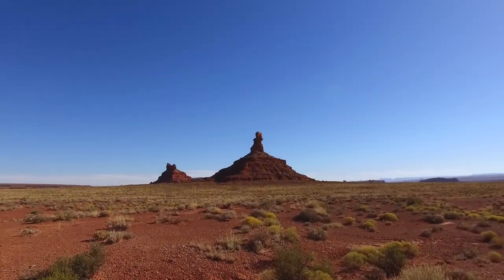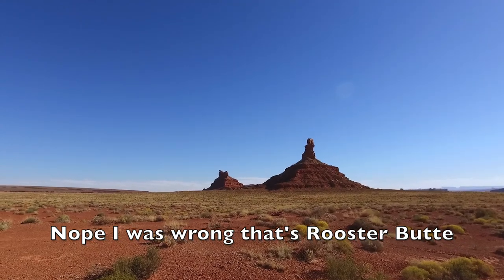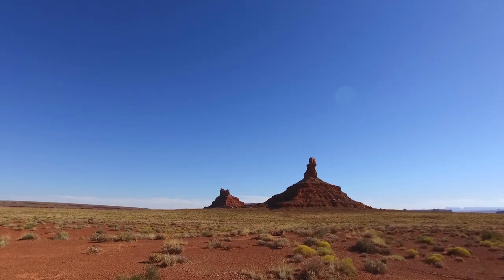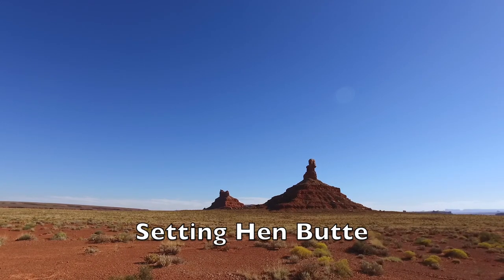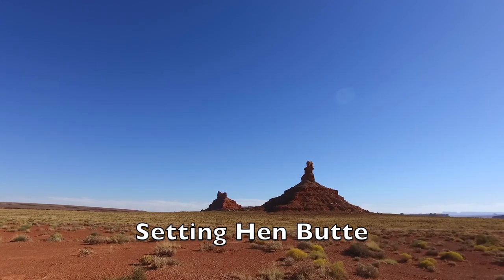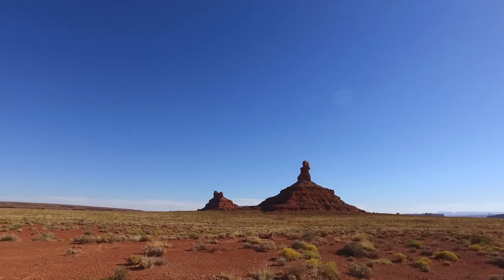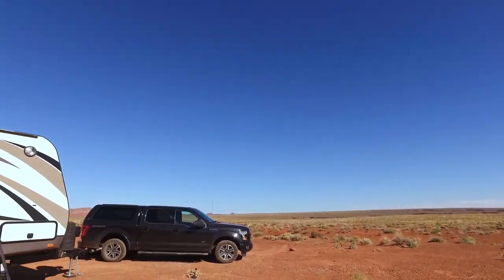I think that big one is called Franklin Spire there, and the other one is called something to do with a hen — it might be just Hen, or Red Hen, or Rooster Hen or something like that. I forget exactly. But those are the two little spires there, and there's our dusty truck.